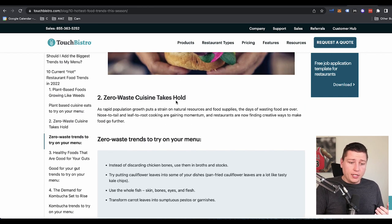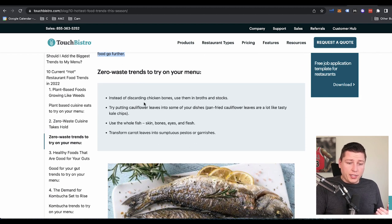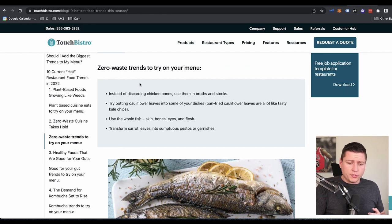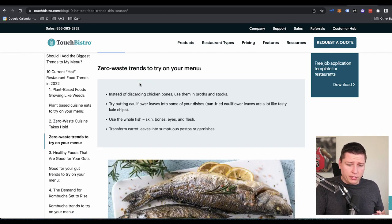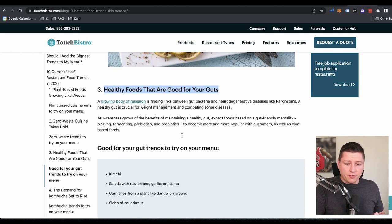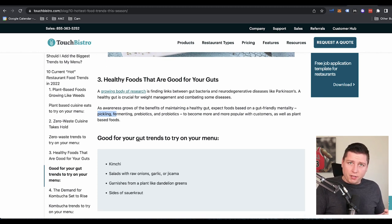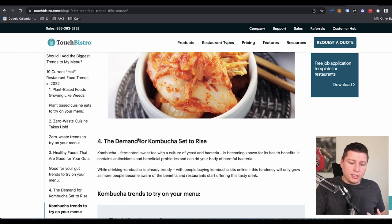Vegans are very big. Zero waste cuisine takes hold — so something that's self-sustaining, nose-to-tail or leaf-to-root cooking is gaining momentum. Using all the animal, using all the plant is really cool. Healthy foods that are good for your gut — kombucha, probiotics, prebiotics, maybe some enzymes. Fermenting foods would be pretty easy to sell on Amazon because they go in a jar and aren't so temperature sensitive. That's another idea we can kind of explore.